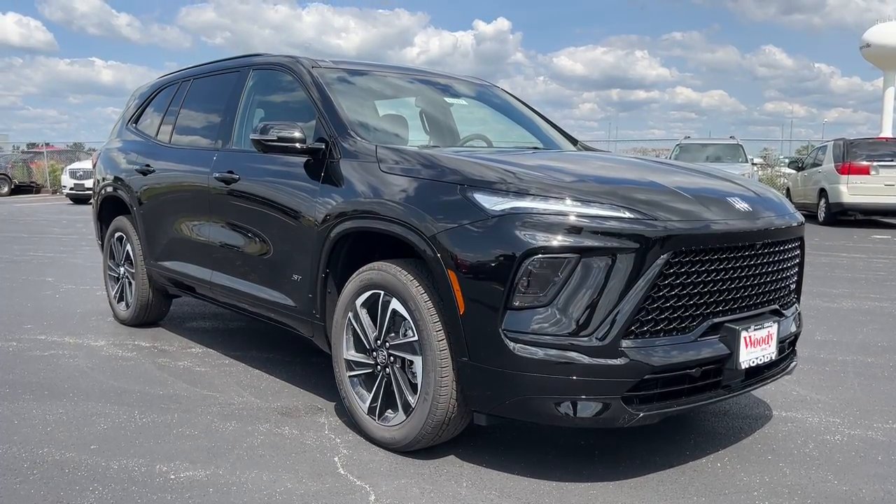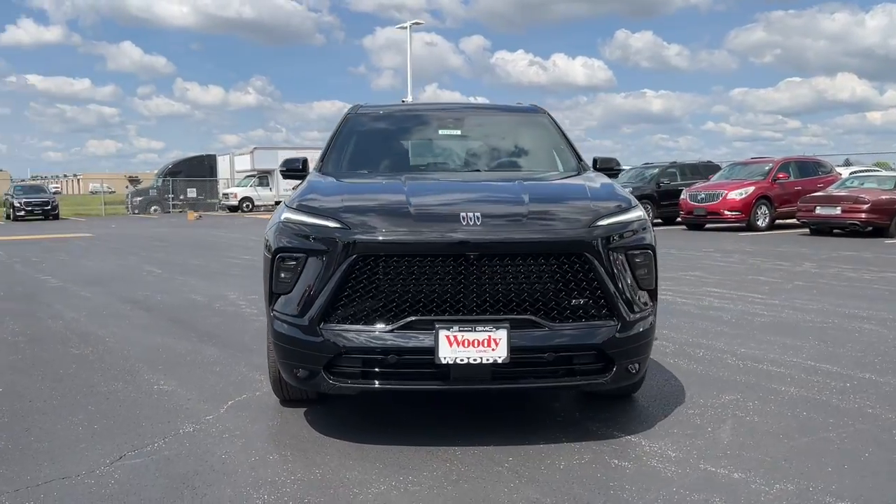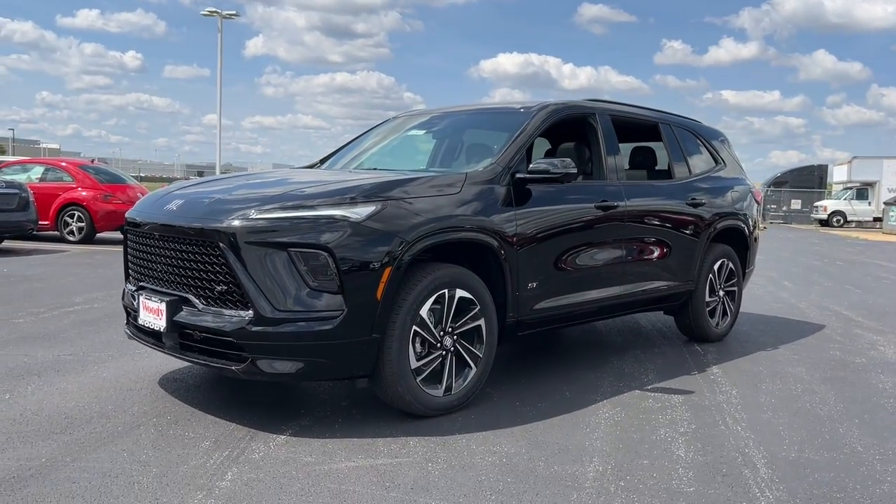Take a moment to check out the 2025 Buick Enclave. Escape to the refined security of the Enclave, your spacious, comfortable oasis in a busy world.